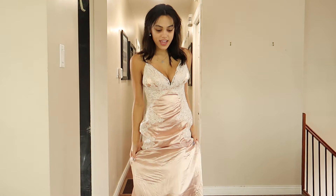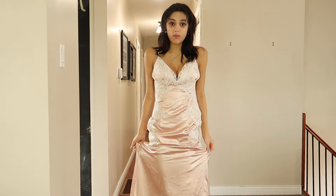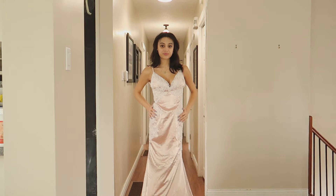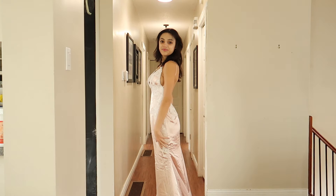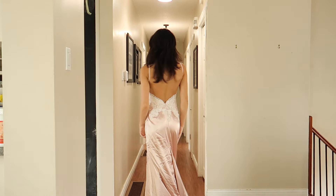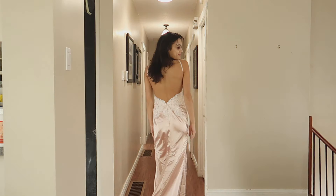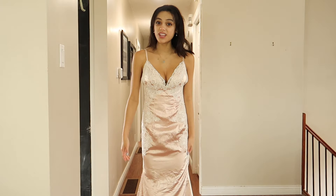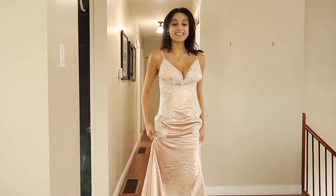This first dress is a mermaid style gown. I'd say it has a bit of a train moment going on. It has these lace detailings on the front that go down the waist and the sides, and it's this beautiful blush pink color. There is a train so it is pretty long, and it definitely is a statement dress.